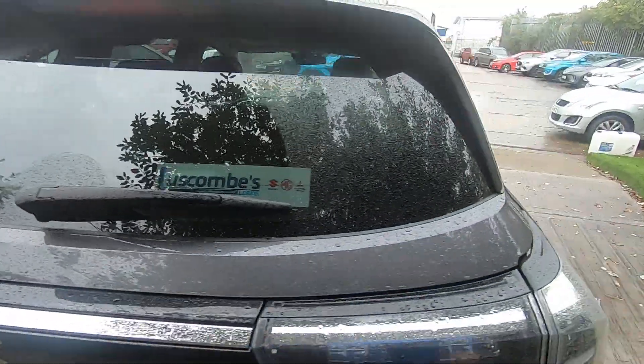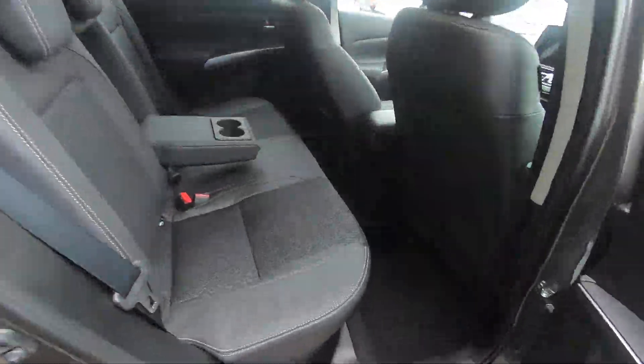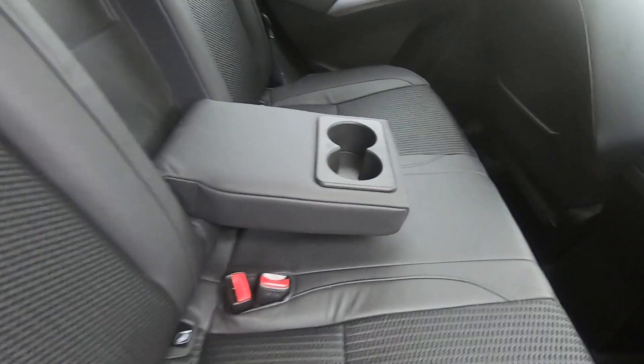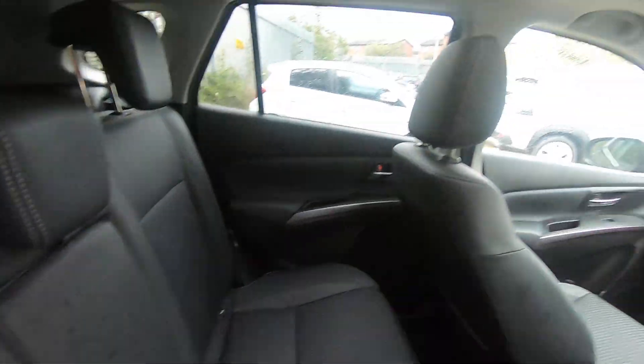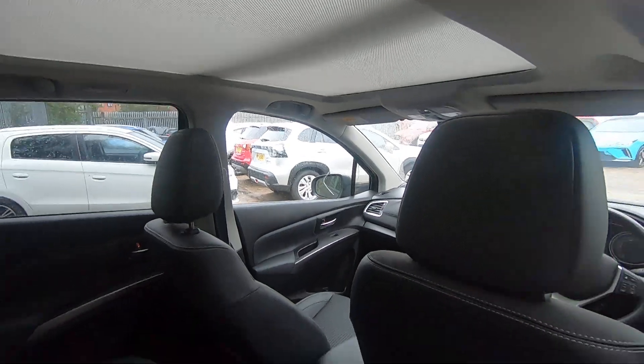Moving on to the interior, we've got very nice plush upholstery — part leather with a cloth centre. That rear centre armrest pops back in because you do have three seats in the back, and there's a lovely light cabin created by the panoramic glass sunroof.